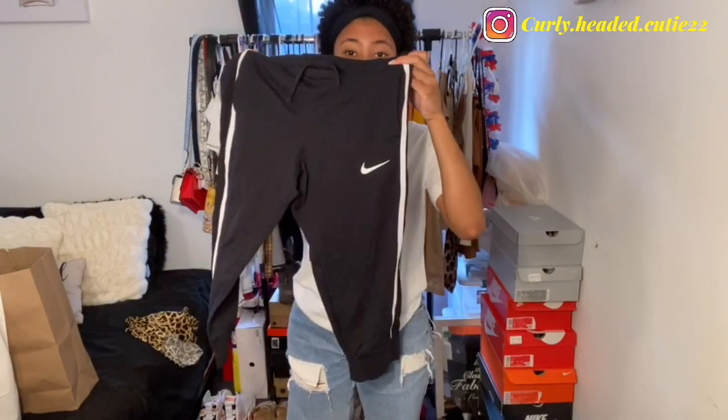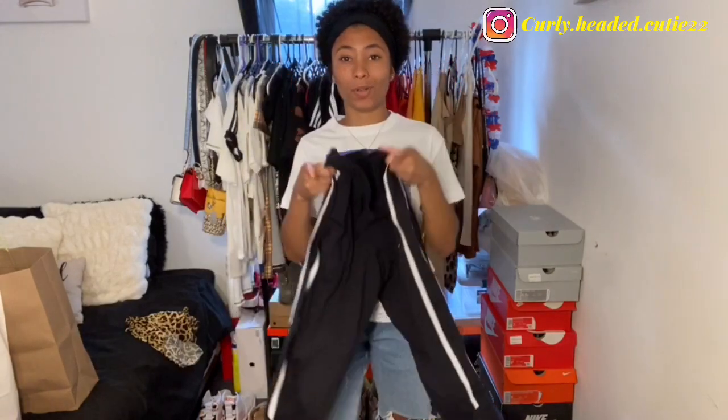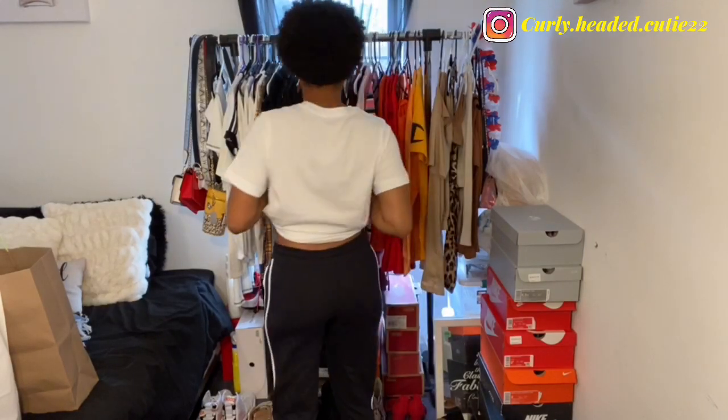Next I got these capri pants from the girls section in a size extra large — sometimes I range between large and extra large depending on how I want things to fit. These are the capris on — they go right below my knees. They have double lines down the side, pockets, and the Nike swoosh. They fit really well around the waist with a drawstring to tighten or loosen. The material is very light and thin, great for summer or a cooler day.